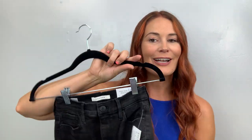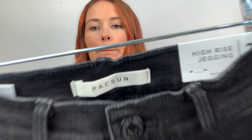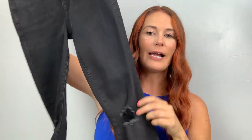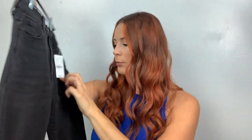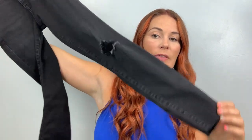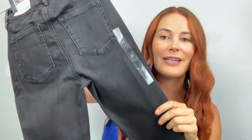I have them on hangers because I was going to stand up and do the haul by my rack, but the angles were off and I was too far away from the camera — you wouldn't have heard me well. So they're on hangers. This first one is PacSun — these are women's high rise jeggings in black. They have some distressing. The retail price is $54.95. These are a size 25. I got a lot of 25s and 24s of this, so super tiny, but I also got one size 30 that was just thrown in there.